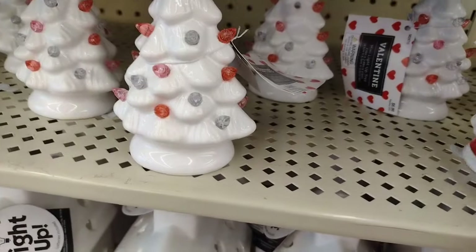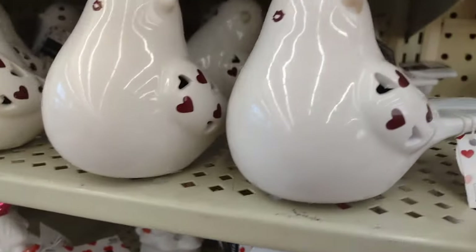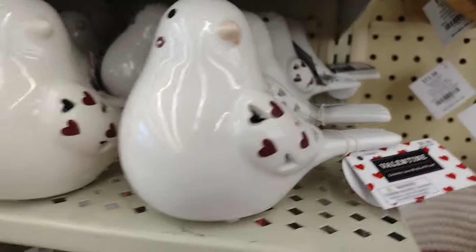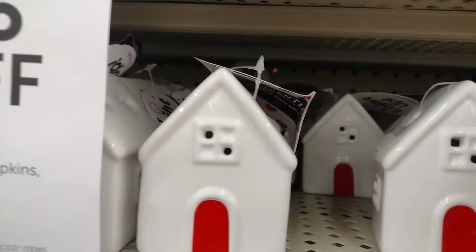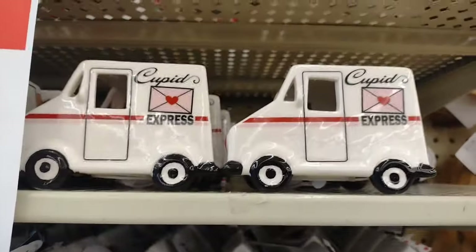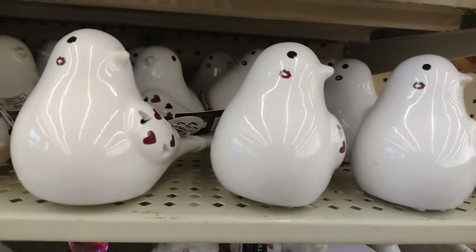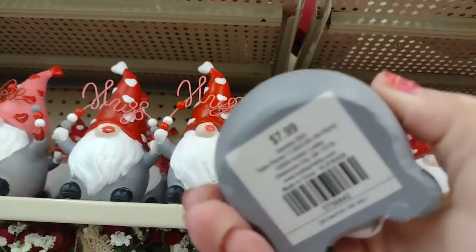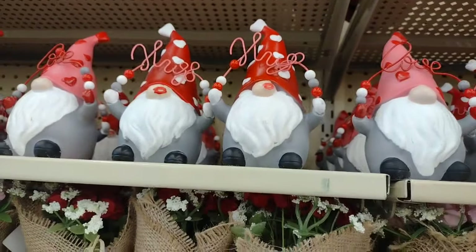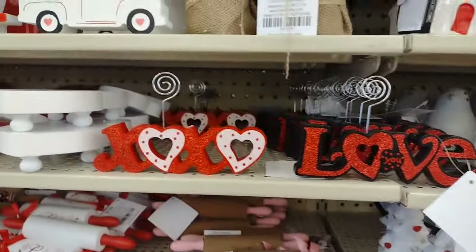Here come the little Christmas trees, but they're actually Valentine's Day trees. I bought one pink one and one red one, but I'm not sure if I'm going to keep them yet. There are some little birdies, little houses, and the Cupid Express. I decided to get one of those - I bought a wooden one, but I like the ones made out of porcelain. There are the gnomes at $7.99 - those are cute, goodness knows I don't need any more gnomes though.